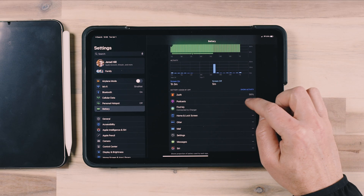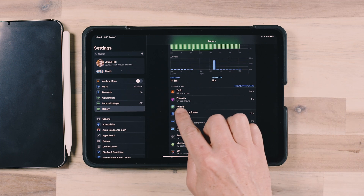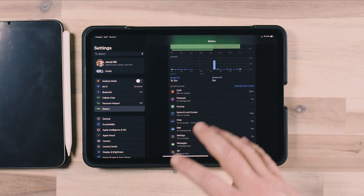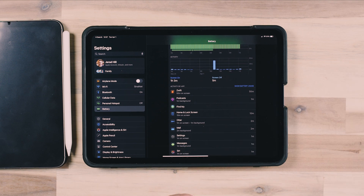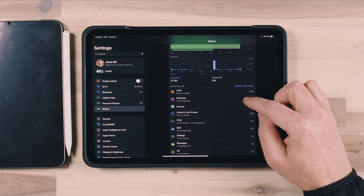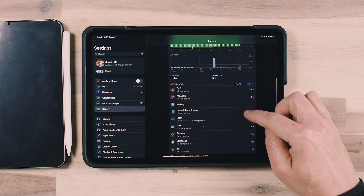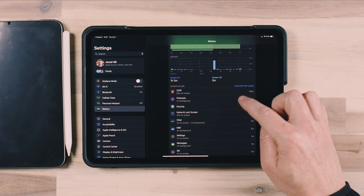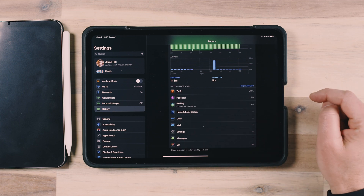For example, the podcast app, even though I'm not using it, is keeping my podcasts up to date. You can see one minute in the background — it probably went and checked for new podcast episodes, perhaps downloaded them, and so it used a little bit of battery power in the background. Tapping on the app names here shows you the activity that led to the battery usage.